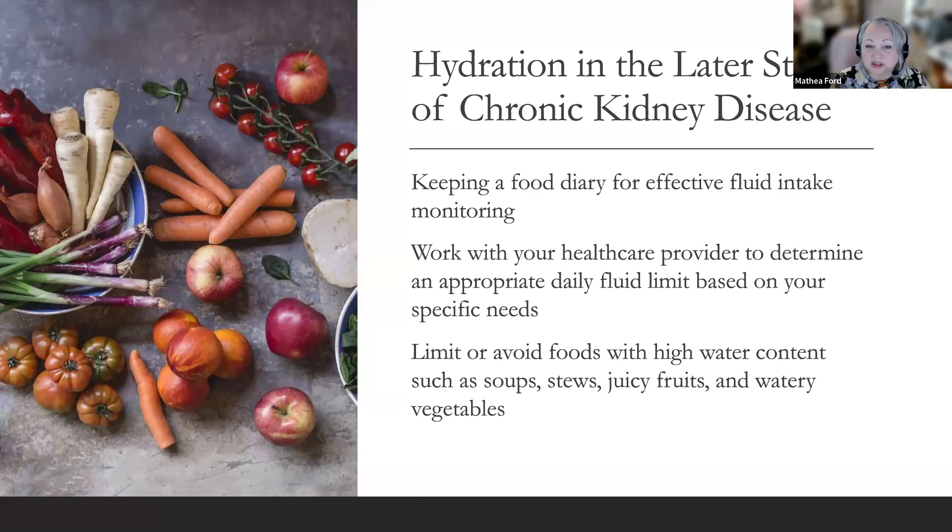Restricting your fluid intake can be a tough adjustment, presenting challenges such as limiting beverages at meals and avoiding water-rich foods like soup — sometimes even harder than drinking enough. To help manage these limitations, consider keeping a food diary for effective fluid intake monitoring, working with your healthcare provider to determine an appropriate daily fluid limit, and limiting or avoiding foods with high water content such as soups, stews, juicy fruits, and watery vegetables. Managing your fluid intake is crucial in treating your condition and maintaining overall health.